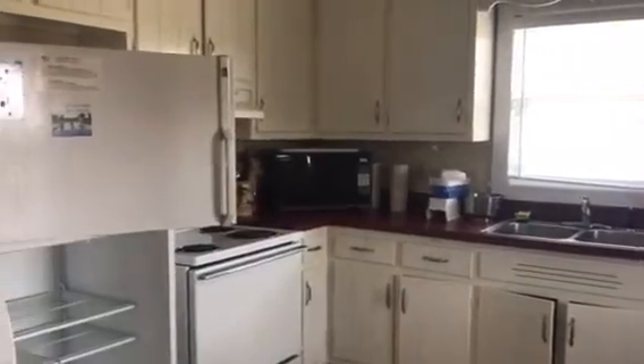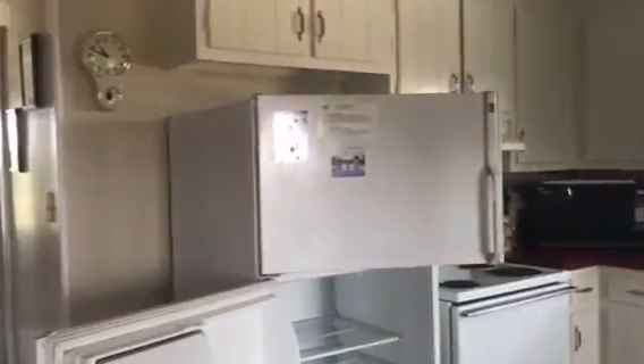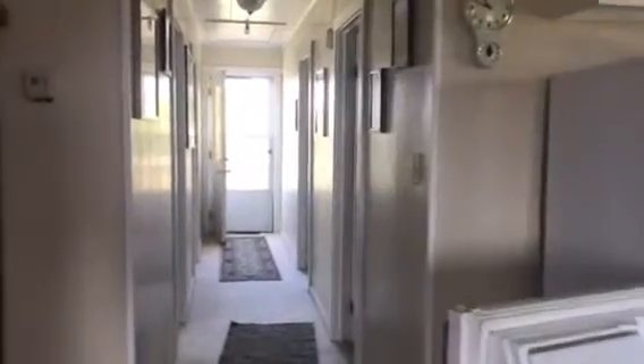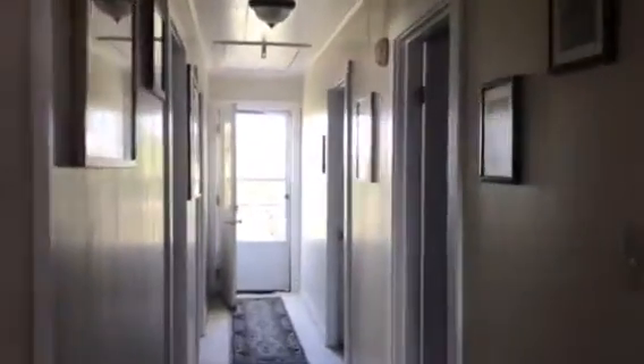It does have a dishwasher, though I'm not sure what the condition of any of the appliances are, and the power's off unfortunately. Full tub. Seems to have some problems with the ceiling up there.